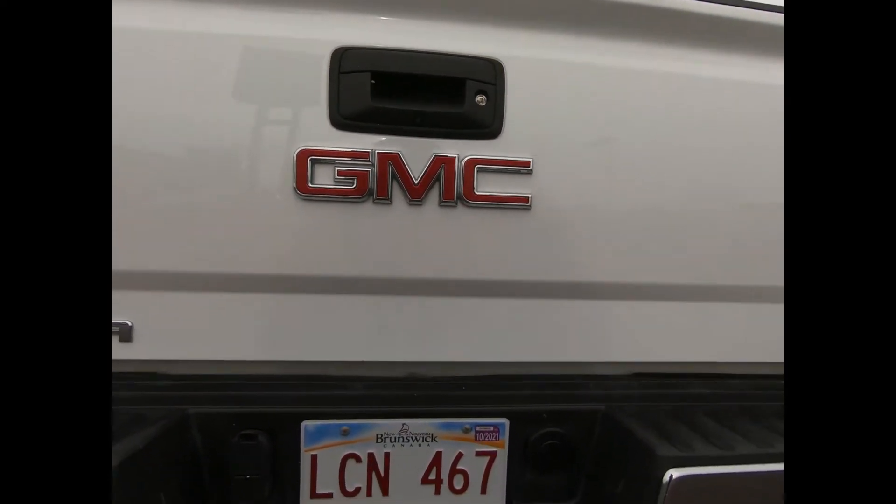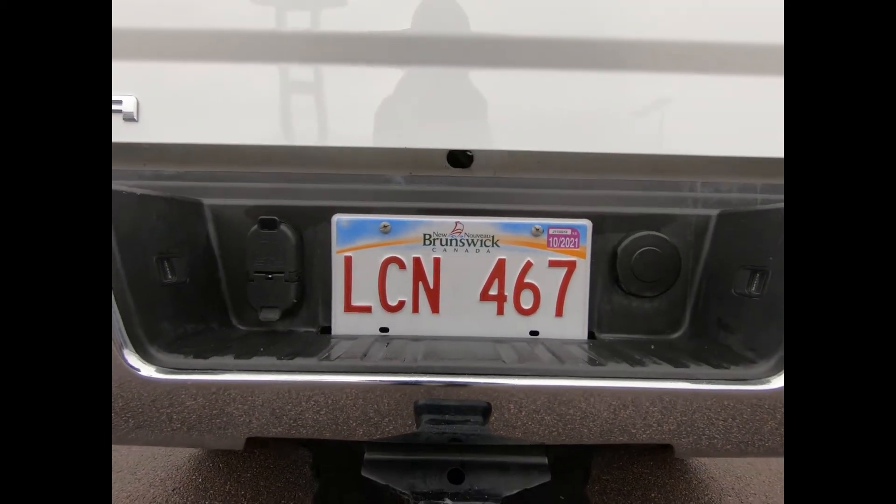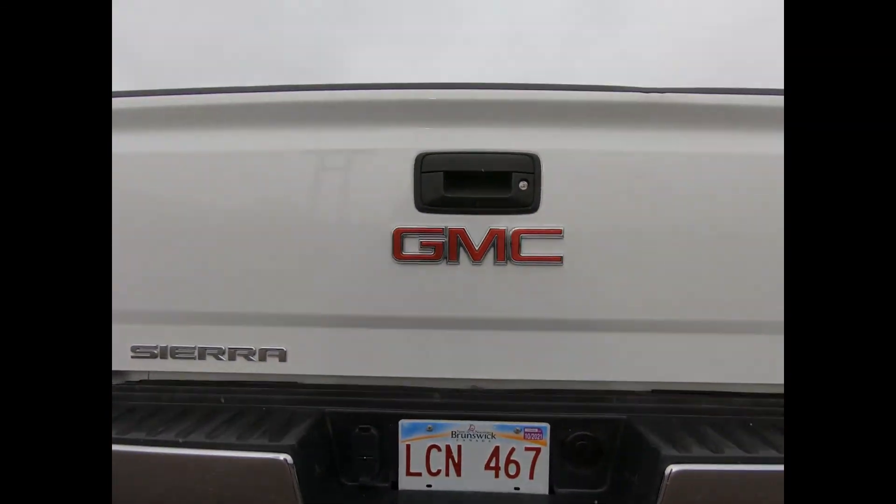It's equipped with the trailering equipment package with integrated trailer brake controller, which includes your hitch platform, wiring harness, underbody shield protection, and a spray on bed liner.